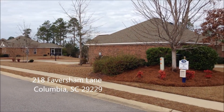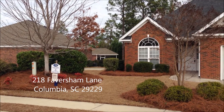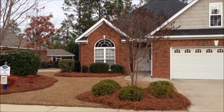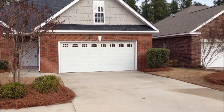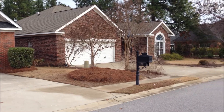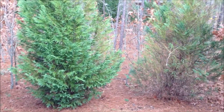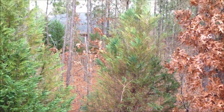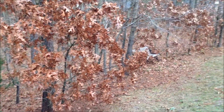All brick homes located in Lake Carolina. Now we're in the backyard. It is an open backyard, but it backs up to a green space, so we've got a lot of privacy back here.